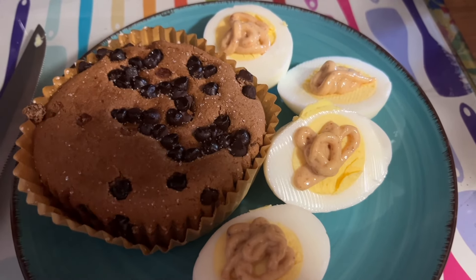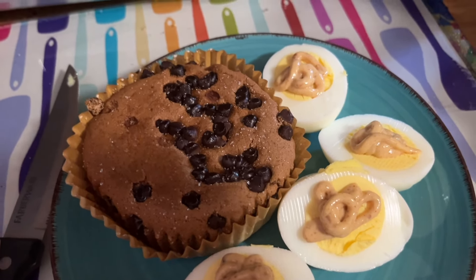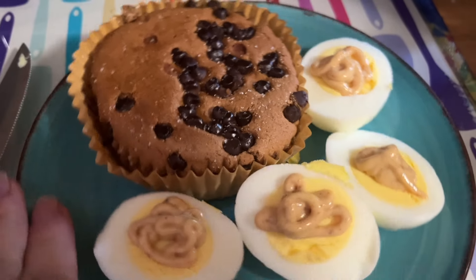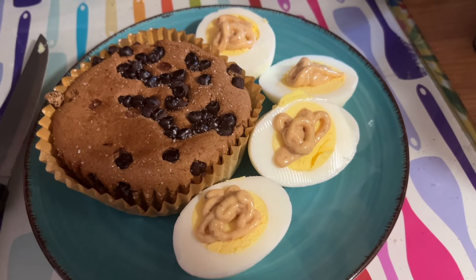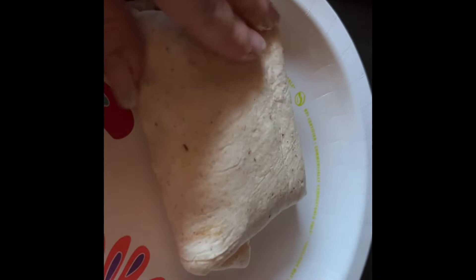I do have a discount link for Smart Muffins and Smart Cakes from Smart Baking — it's linked below. They're really, really good. I heated it in the oven a little bit to get it warm. I'm going to enjoy my eggs first and then my muffin.